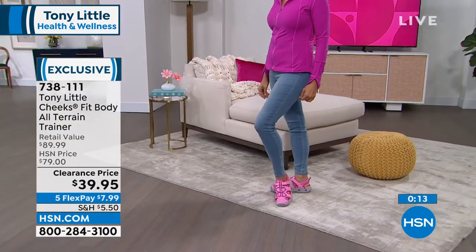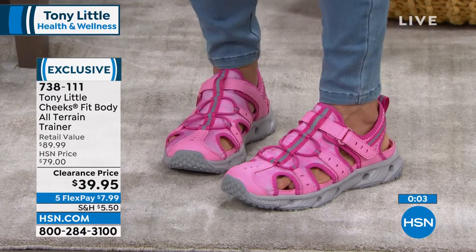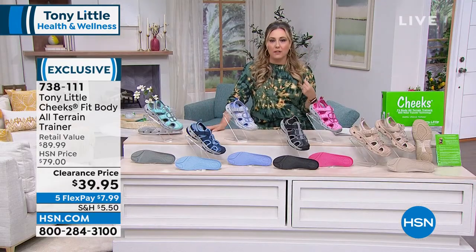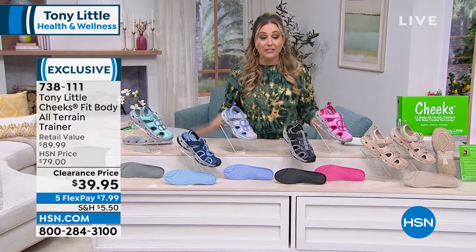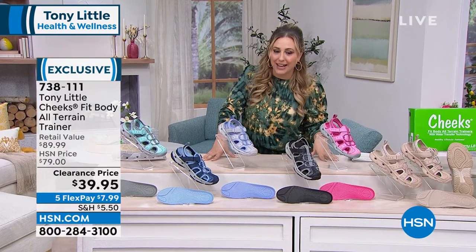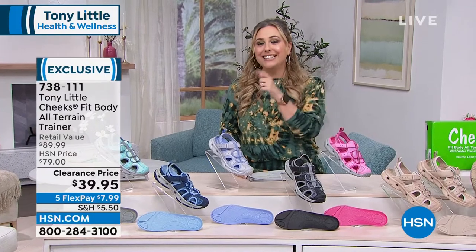Perfect for beach walks — certain shoes sink in sand and barefoot you lose protection. These are ideal for beach vacations. FlexPay available at $7.99, or $6.66 with the HSN card. Item number 738111 — Tony Little's Cheeks Body Fit All-Terrain Trainers. Now jumping into the last item: the inversion massage chair.